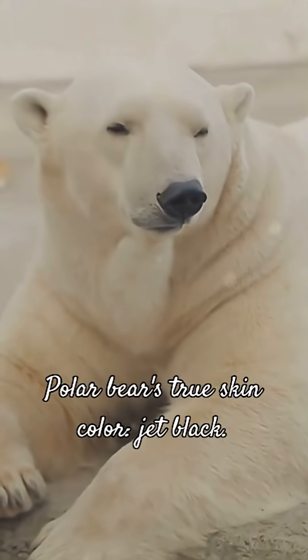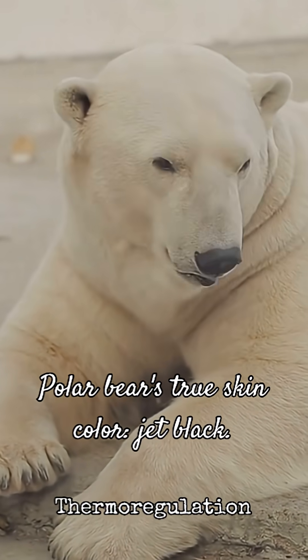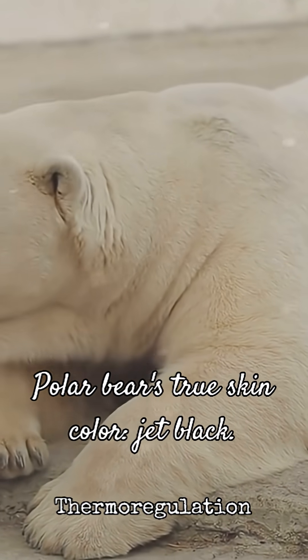Peel back that thick, insulating fur, and you'll discover the polar bear's true skin color: jet black. This isn't just a random detail — it's a vital component of their thermoregulation.